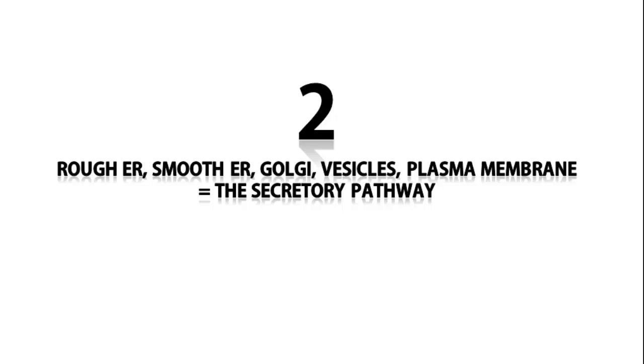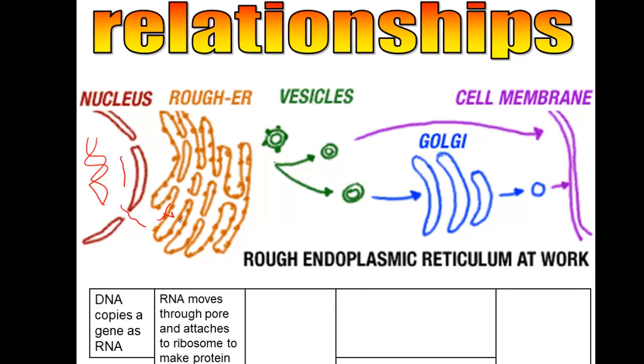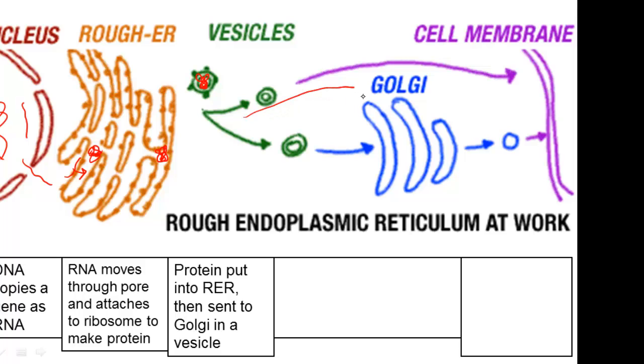This is often referred to as the secretory pathway. We'll start with the nucleus, because that's where it all begins. In the nucleus, the DNA copies a gene as RNA, and the RNA will go out the pore and attach itself to a ribosome. That ribosome will make a protein and put that protein through the rough ER. The protein will move through the rough ER as a transport system and ultimately find its way to a vesicle. The vesicle then travels into the Golgi body, and ultimately you'll end up with a protein in the Golgi body.